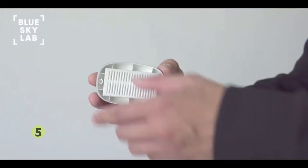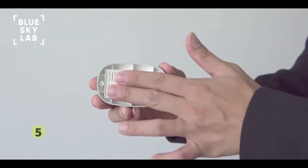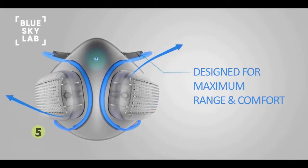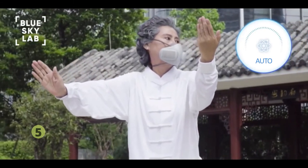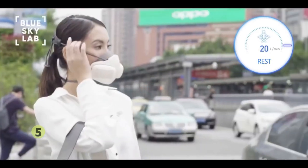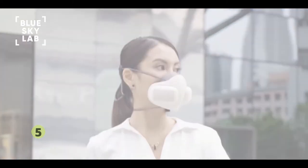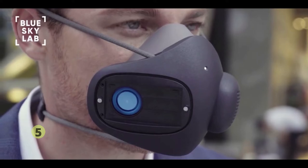Replacing filters is easy — simply swap out old filters using Atmo Blue's magnetic filter caps. In addition to advanced filtration, Atmo Blue features a patented strap channel design providing a full range of motion and comes with interchangeable designer skins to suit your style. We created Atmo Blue so that you can breathe freely, because breath is the gift of life. Today, we are asking you to join us on our mission to offer clean air for all.